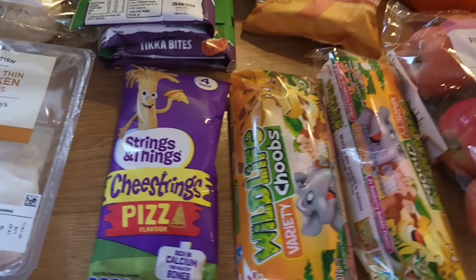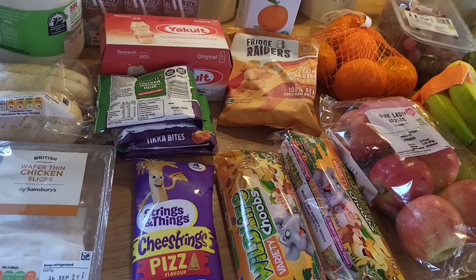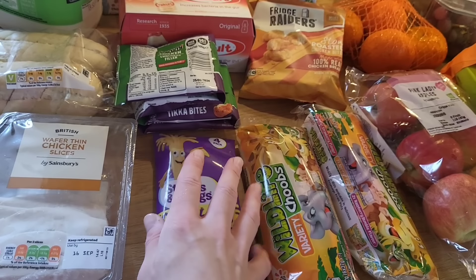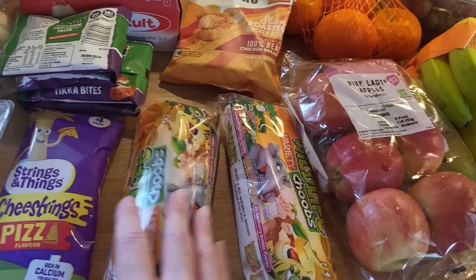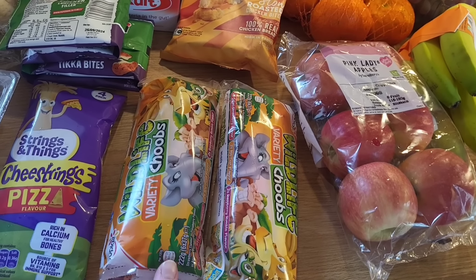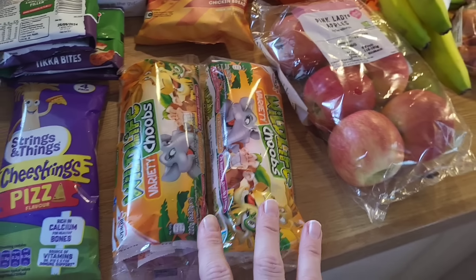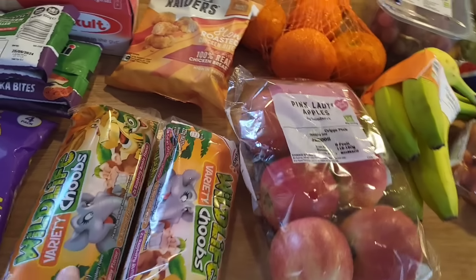Pizza flavoured cheese strings — Strings and Things pizza flavour, £1.25 for four. My eldest loved those so I had to get them. Then for my youngest, she's the only one who eats yoghurt, so I got her these Wildlife tubes — they're a pound for a pack of six. She's set for the week because she'll want them as a snack at home too, not just in her lunch.